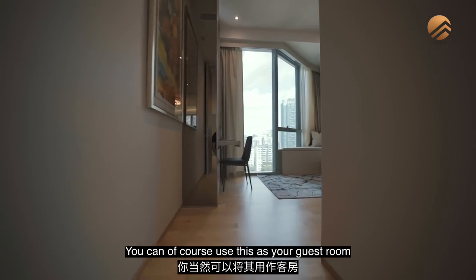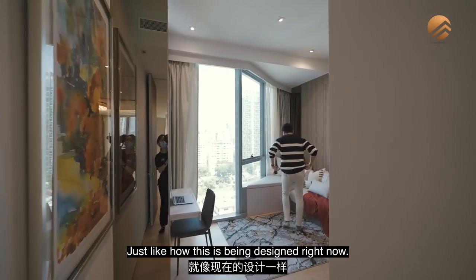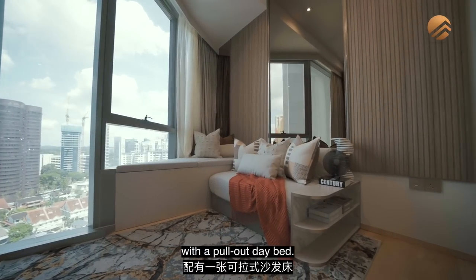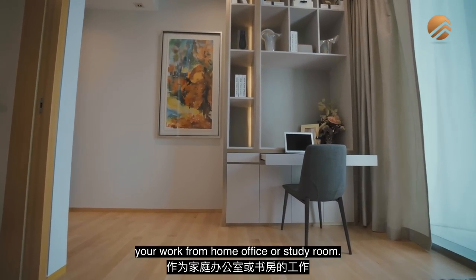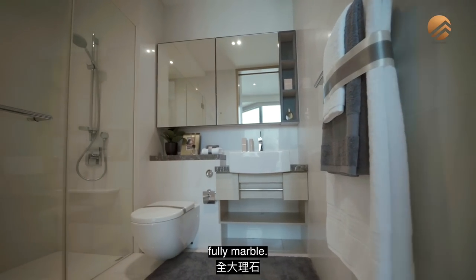The fourth bedroom can be used as a guest room, a kids' bedroom, or a study room — just like the current design showing a guest room with a pull-out day bed. You can also utilize it as a work-from-home office. It comes with its own ensuite, finished in full marble.